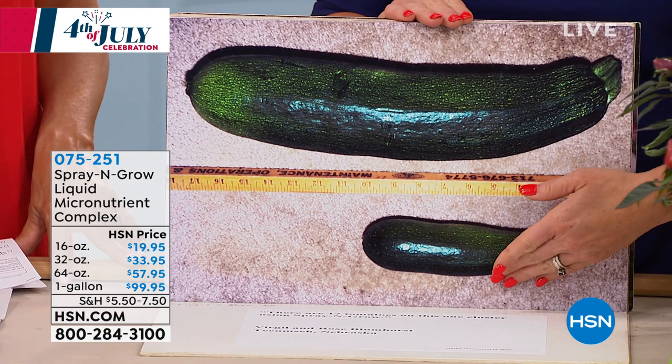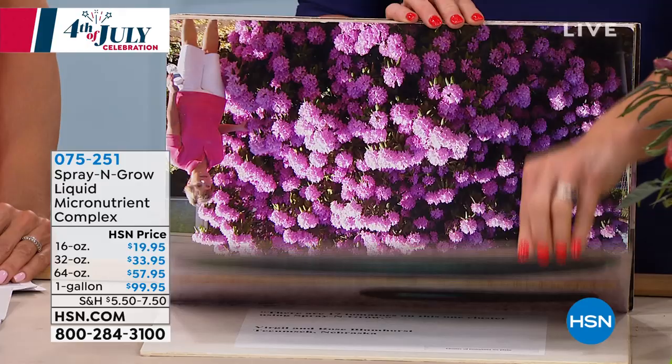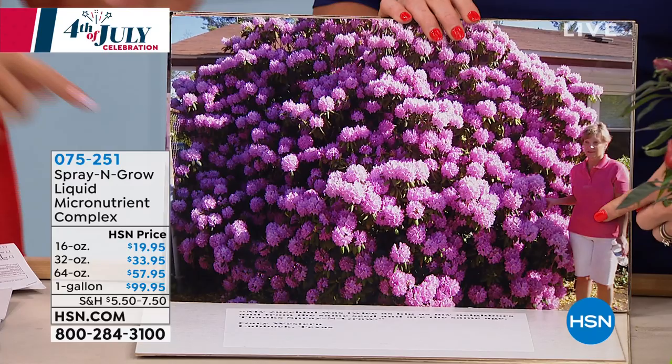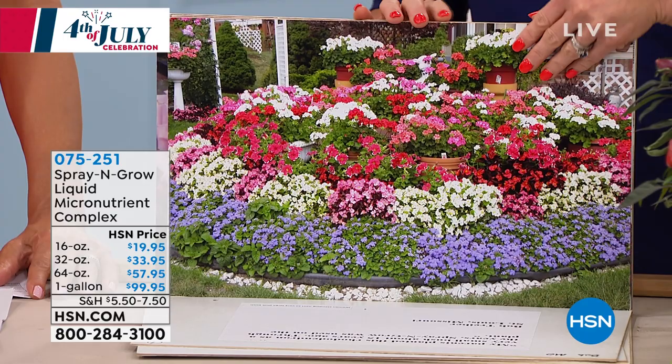How about bigger? This is a zucchini — a little friendly neighborhood competition between neighbors. Same seed pack: one with Spray and Grow and one without. Juicier, sweeter. How about this rhododendron? This is a rhododendron plant next to a human woman. Yes, isn't that crazy? So this is what we mean by more, bigger, and better.